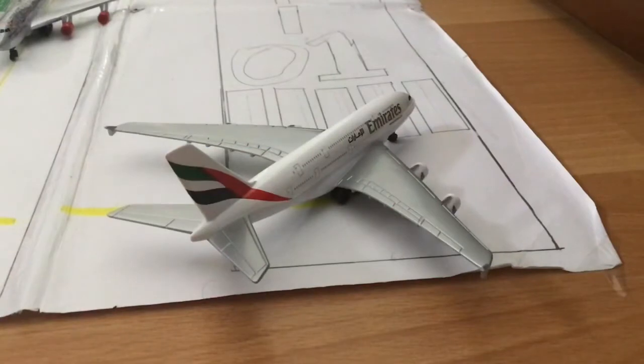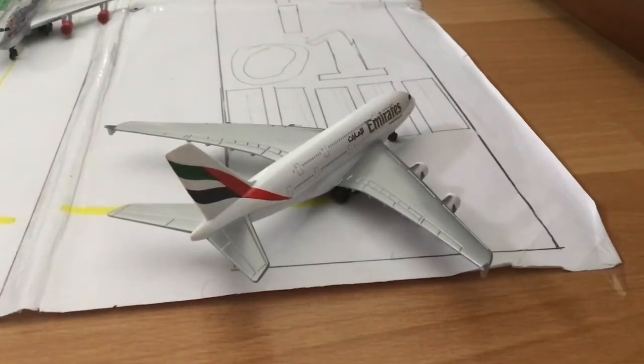Starting off, the first airplane of today's update is this Emirates Airbus A380-800 heading over to Dubai. By the way, the local time is 6 PM in the afternoon, so all these flights and departures and arrivals are at 6 PM local time. This Emirates A380-800 is just entering runway 01 and is cleared for departure.